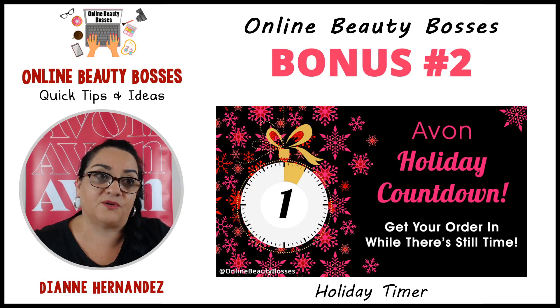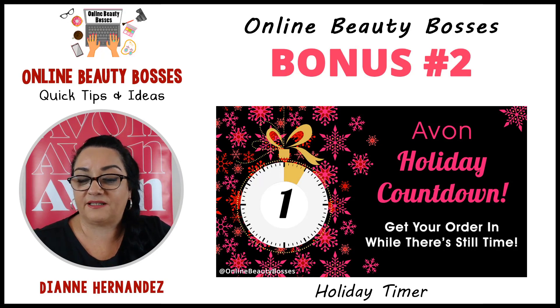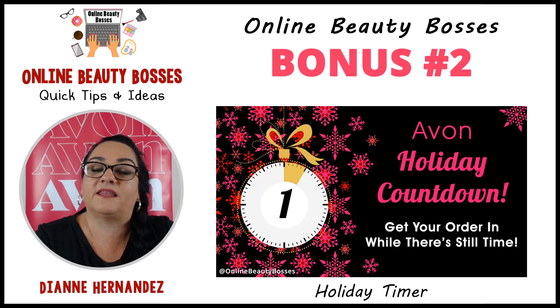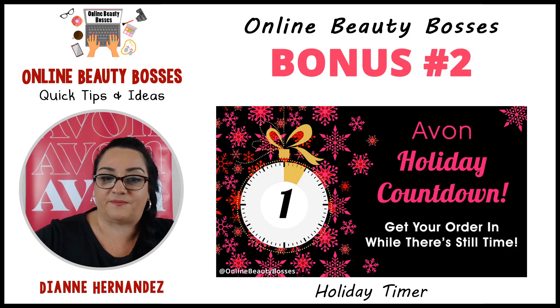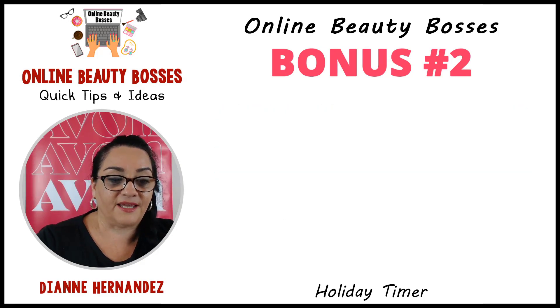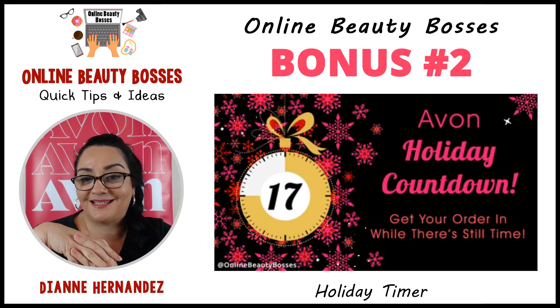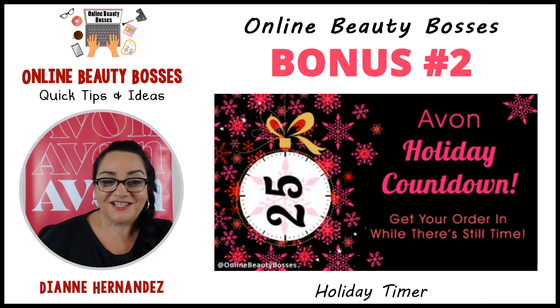You can use the holiday timer for Black Friday, for when a campaign ends and all holiday items won't be available any longer, or for the shipping cutoff — customers need to allow at least a week to get their orders in by Christmas. The holiday animation has a countdown to the holiday up until the 25th. It can visually help connect that urgency, and you guys can share them anywhere.